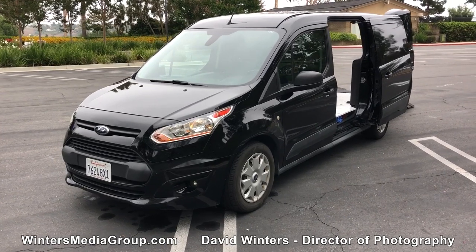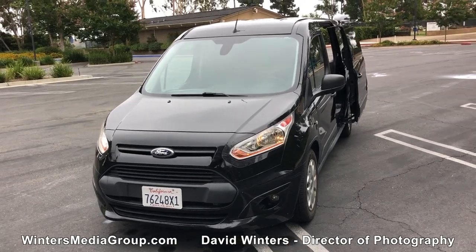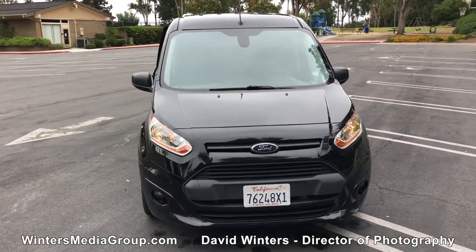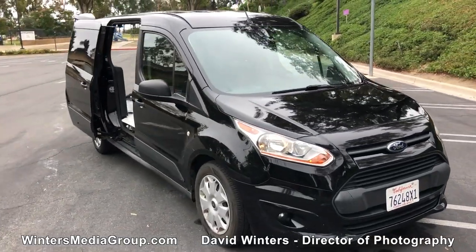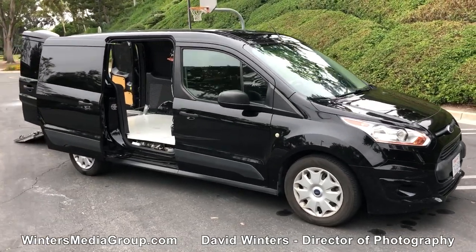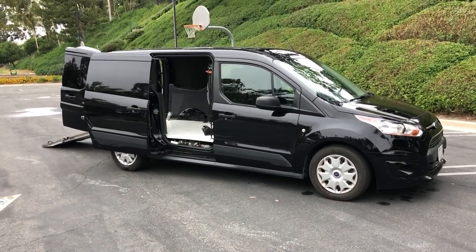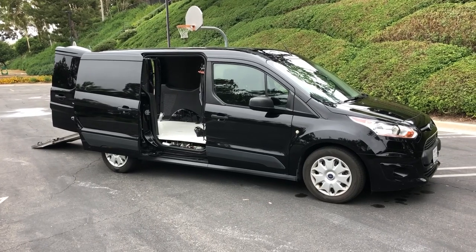Welcome to the Cranky Cameraman. I'm David, Director of Photography, and I am selling my current camera truck — my little compact van. I love this van. I'm actually not ready to sell it, but I'm making some transitions in the business that necessitate a different vehicle. So I'm just getting it all cleaned up and ready to sell.